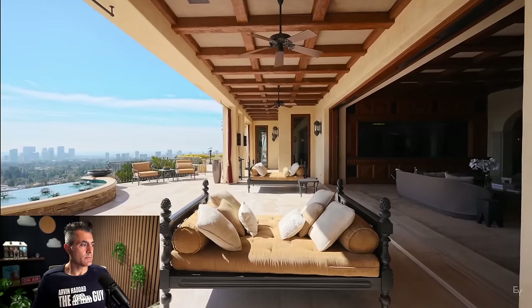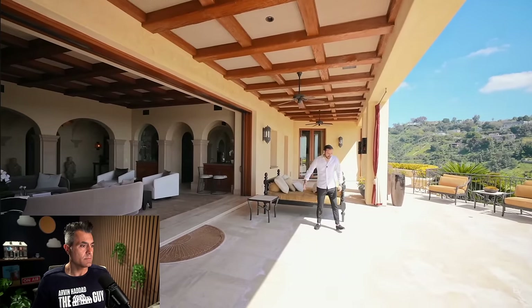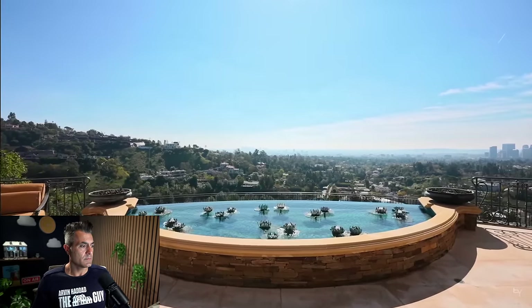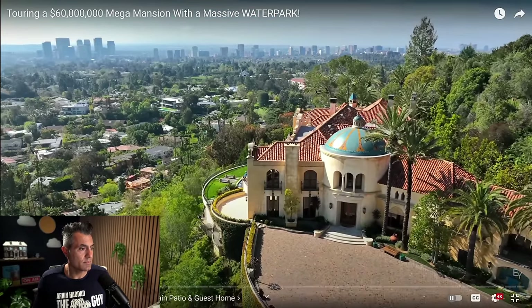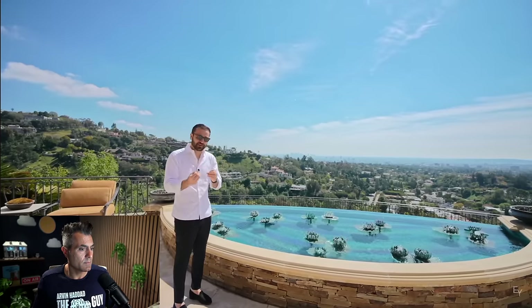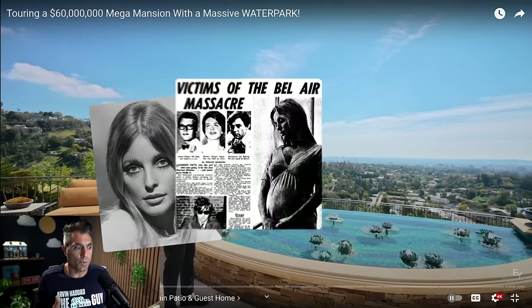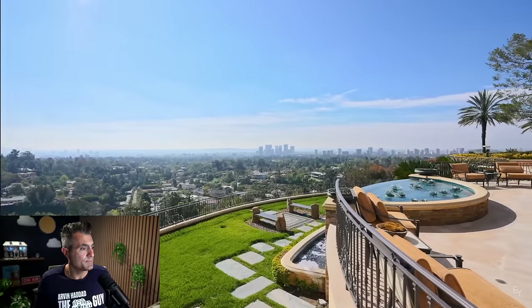First we have the covered section with built-in speakers and ceiling fans. They carried out the same covered ceiling detail to this section as well. We have lounging beds, and then the patio takes you to this space where we have the water feature. Look at these views — incredible. You have the entire city in front of you from downtown Los Angeles all the way to the ocean. We are five minutes away from Beverly Hills Hotel, ten minutes away from Rodeo Drive, and your zip code is 90210. But if it was actually in Beverly Hills and not just had the zip code, you would have saved five and a half percent on mansion tax.